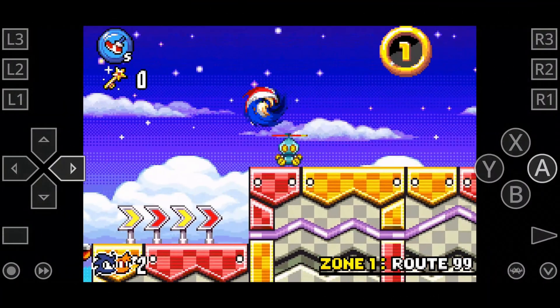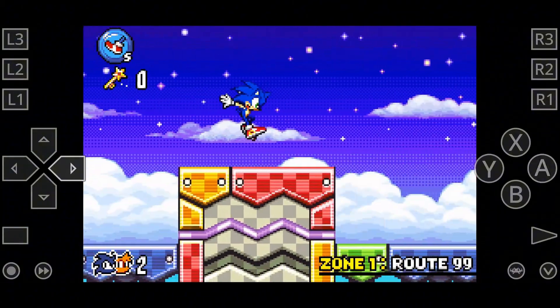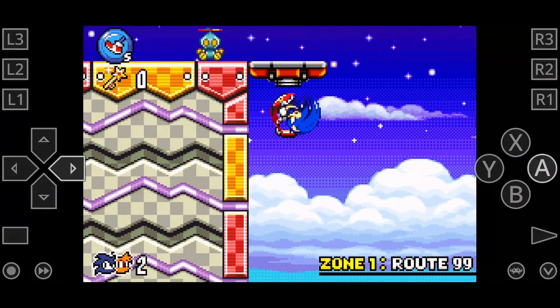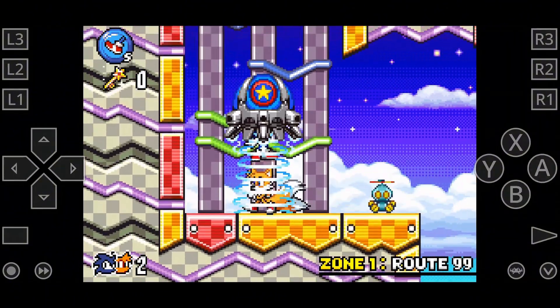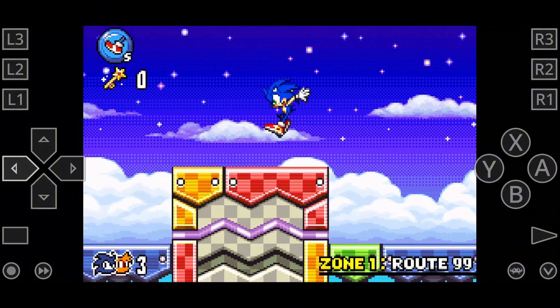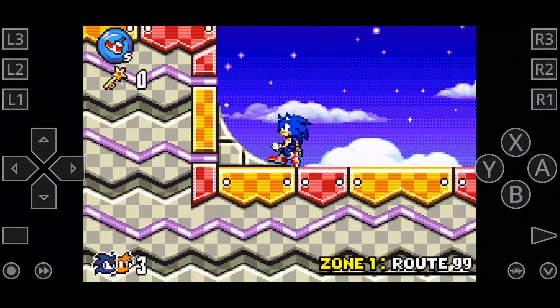The all-in-one emulator RetroArch acts as a one-stop emulation hub, supporting systems from NES and SNES to Sega Genesis, PlayStation, and beyond. It's hyped for its ability to run multiple systems in a single app, with customizable shaders, filters, layouts, and even multiplayer options. Beginners can start with default settings, while enthusiasts can explore advanced features like custom overlays and input remapping. RetroArch can be downloaded directly from the App Store.